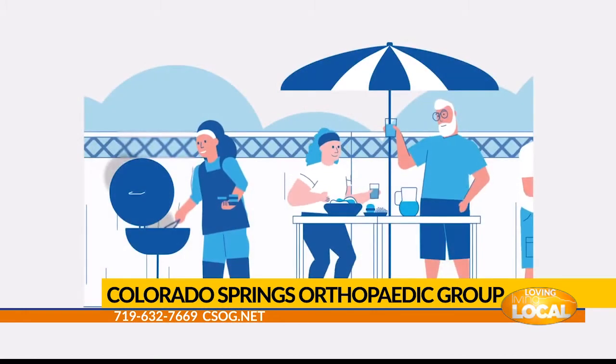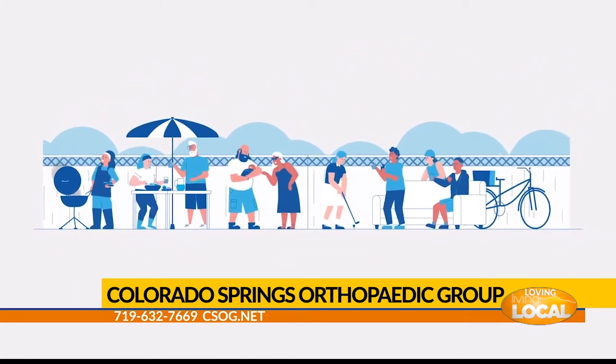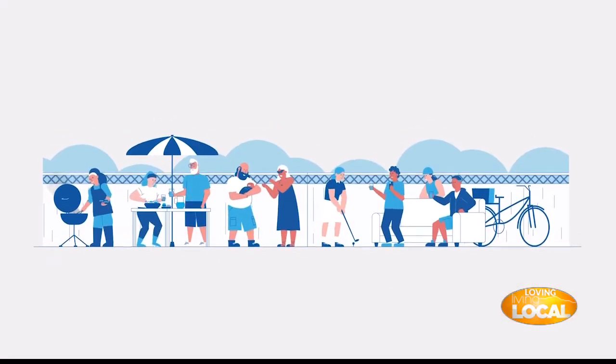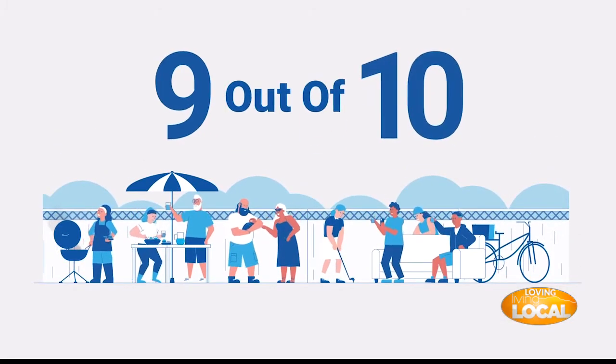They will do a temporary version that's implanted through a needle, and they will use that device for a week or so. They can do their normal activities and can monitor whether or not their pain is improving. At the end of a week it comes out, and for patients that have 50% or more improvement in symptoms, through a small outpatient surgery we can implant a permanent version of that device.